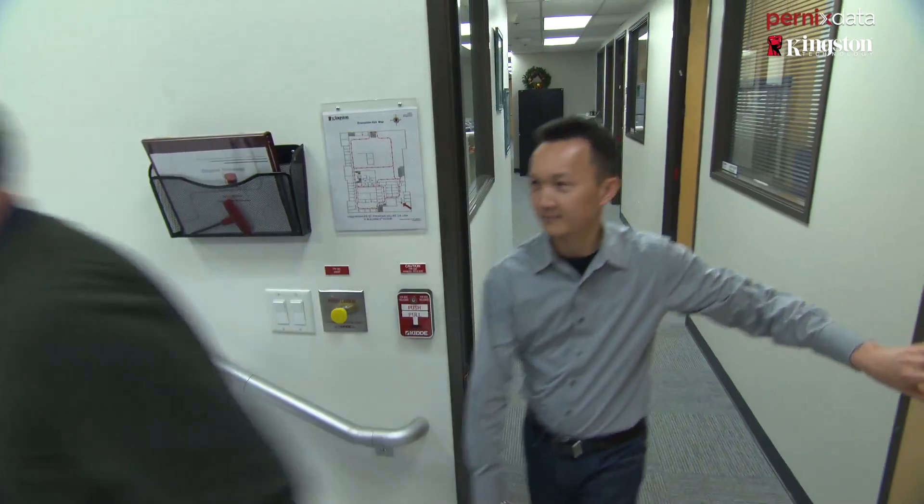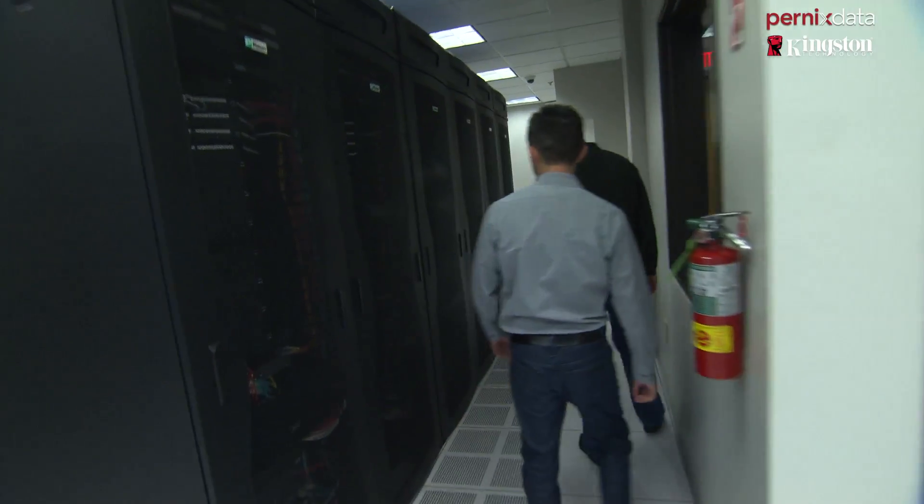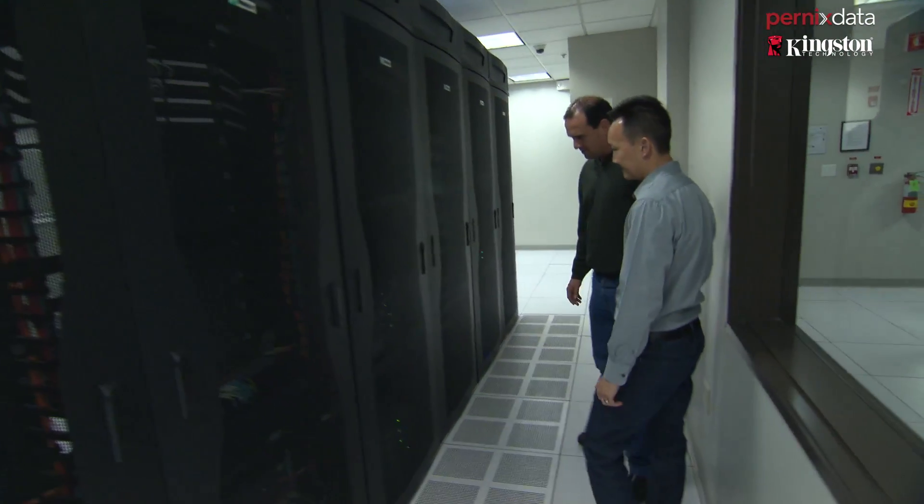Compared to a physical server, we would have to build the like-for-like hardware at each site. Initially, we intended to only virtualize non-mission critical workloads. Once those were virtualized, we realized the benefits it would provide if we virtualized our Tier 1 mission critical workloads.